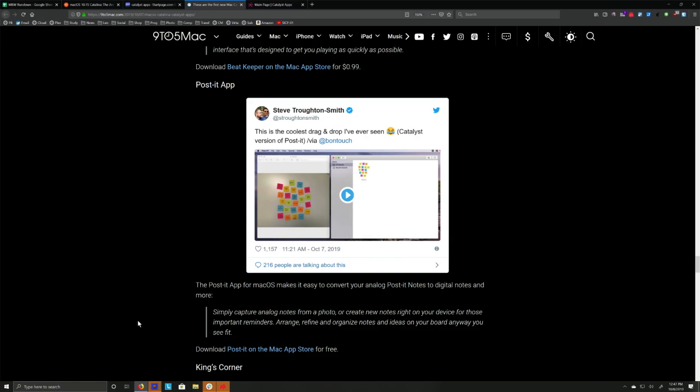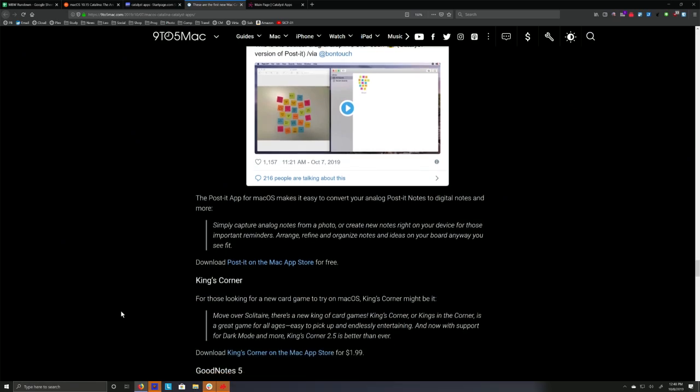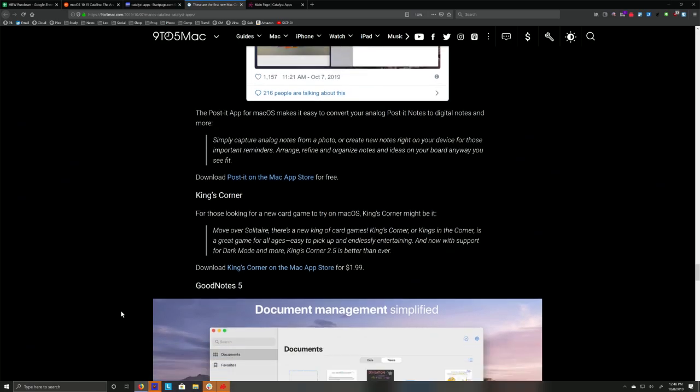Here's one I'd love to have, although it makes more sense on a phone than on a Mac. Steve Troughton Smith tweeted about a Post-it app. You take a picture of real-world Post-it notes, then you can drag them to your Mac — capture them by dragging them over and you've got them. Although honestly you should really use your phone for that since it's got a better camera. You'd have to bring your laptop with you to the refrigerator or whatever.